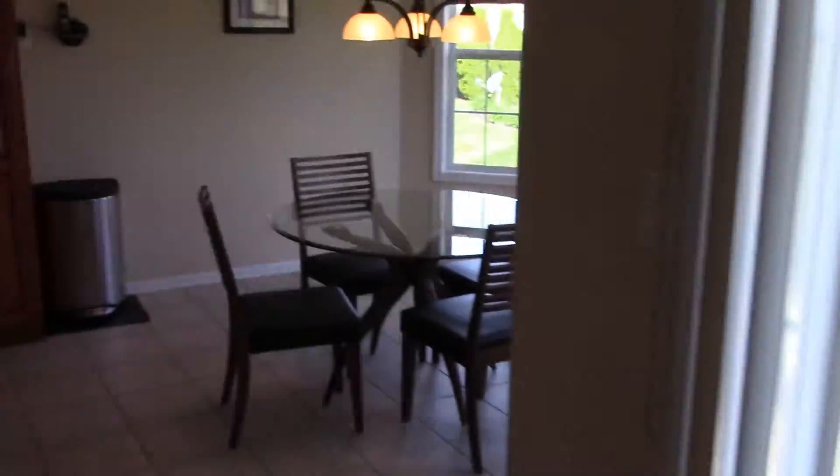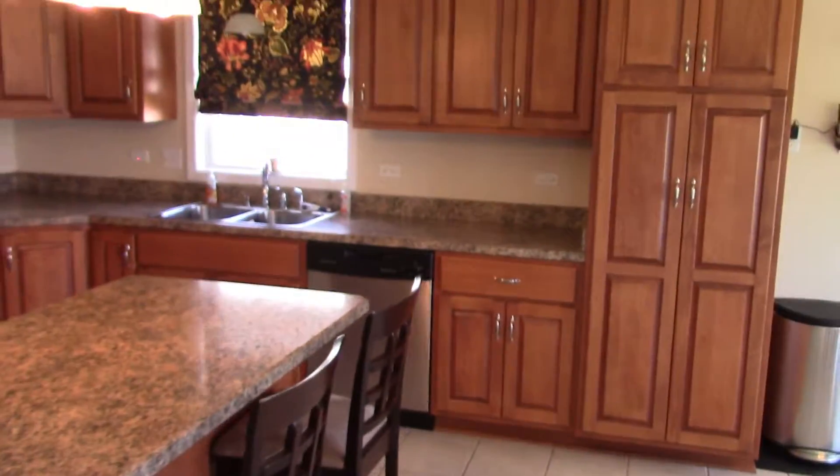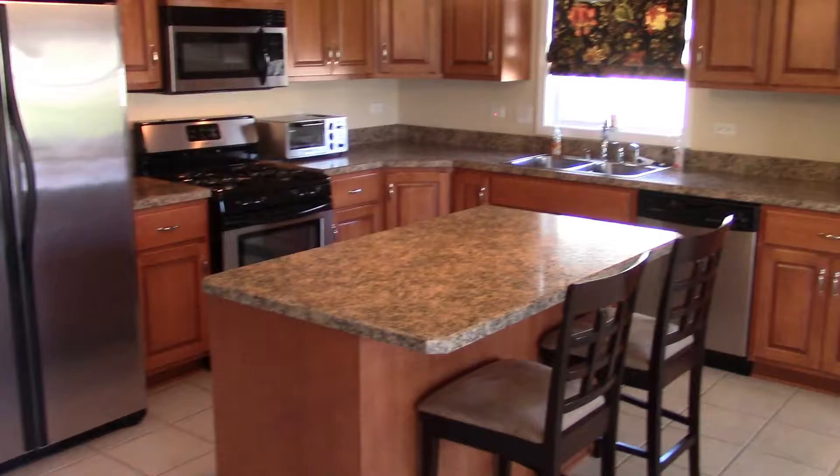Next to the great room is a kitchen. It has an abundance of cabinets, counter space, and an island — great for family parties.